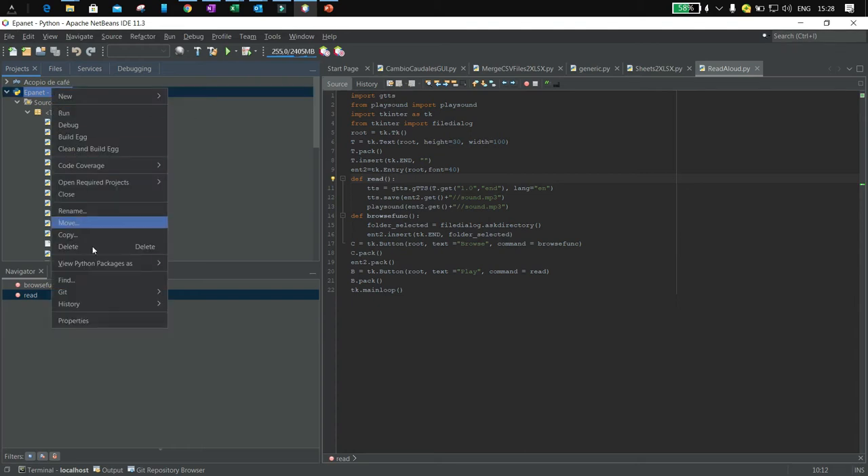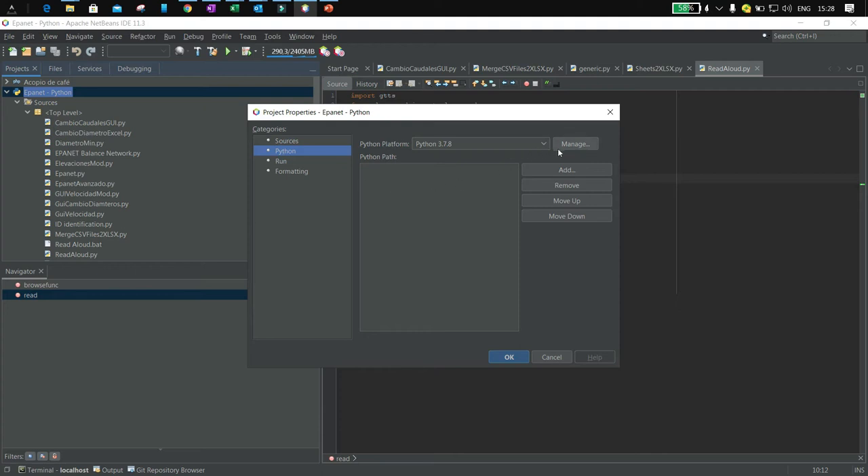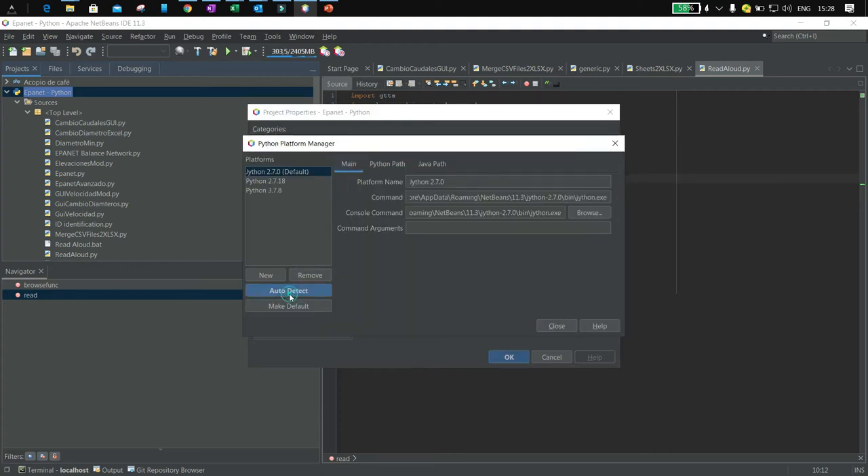For Python, HTML, JavaScript, jQuery, CSS, and PHP coding, I use Apache NetBeans 11.3.